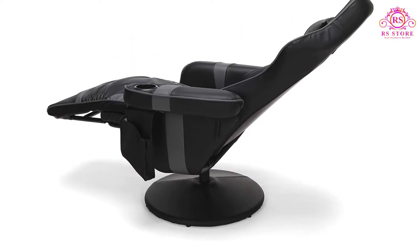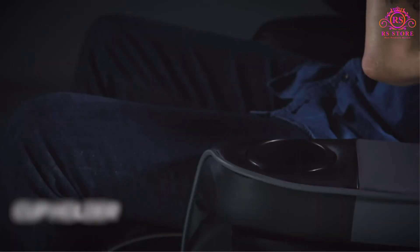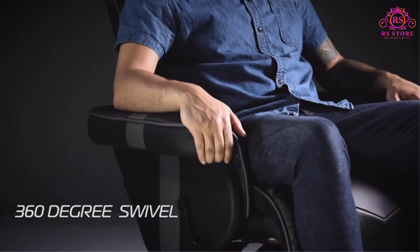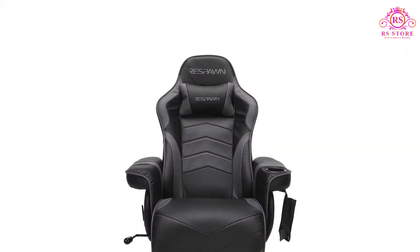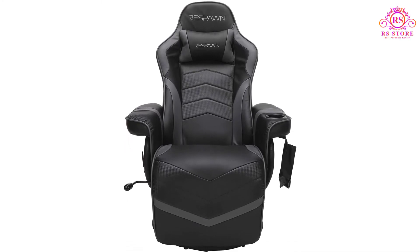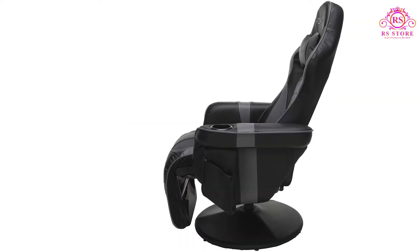It is a recliner and can be reclined at different degrees. While it doesn't go far back enough to turn it into a bed, it is still highly comfortable. Apart from that, there are other features that come in handy as well. For instance, you get a detachable pouch on the side of the chair — you can fill it with snacks, remotes, controllers, and more. It is a lightweight unit as well and comes with 360-degree swiveling.